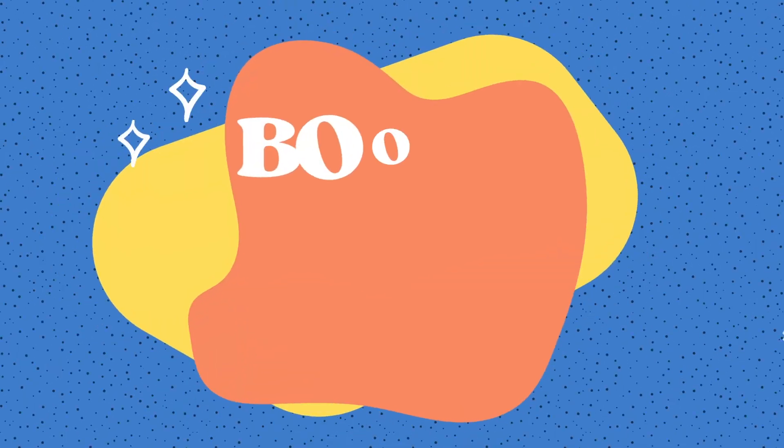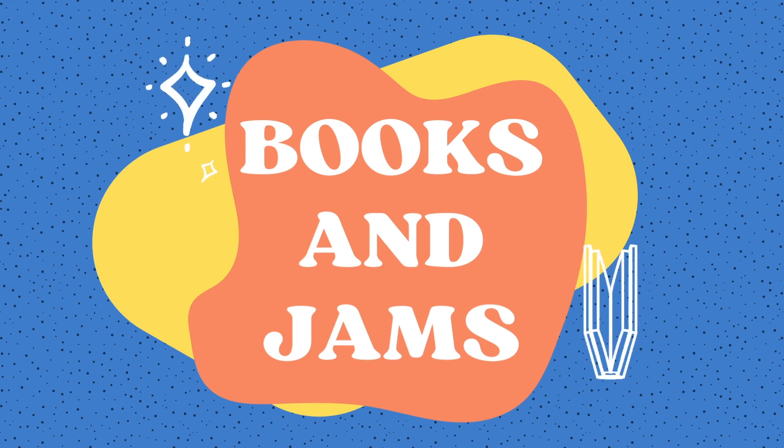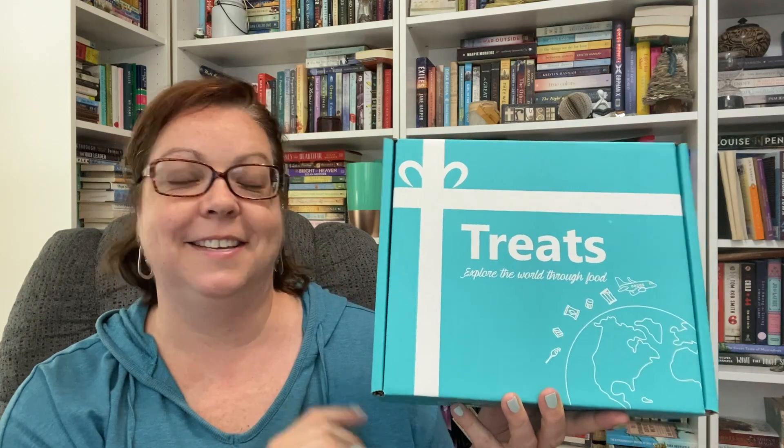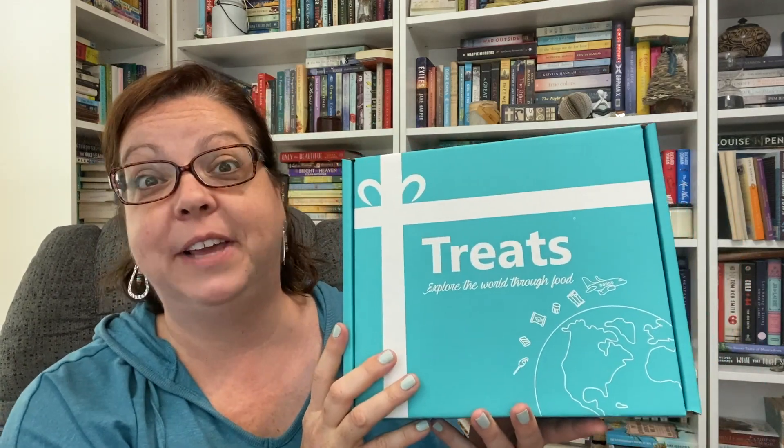Hi friends, Krista here. Thanks for stopping by Books and Jams. I have a very fun unboxing and tasting for you today. It's the afternoon, I'm ready for a snack. Let's see what we've got in the box.